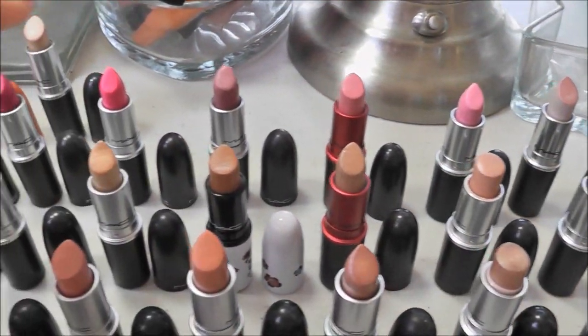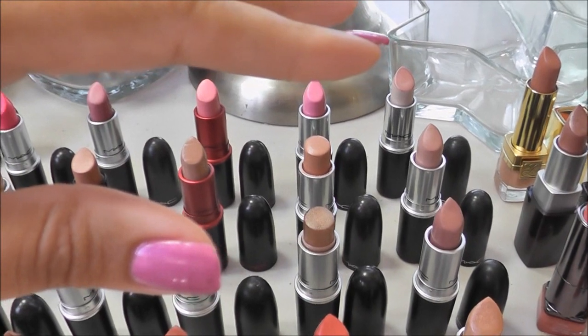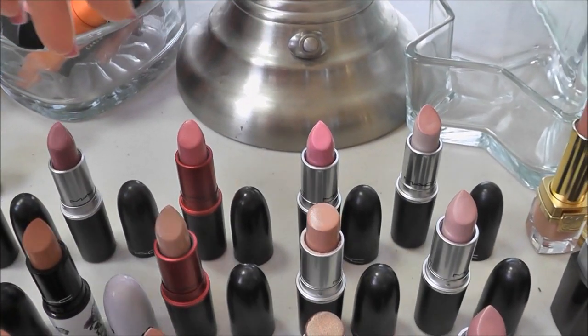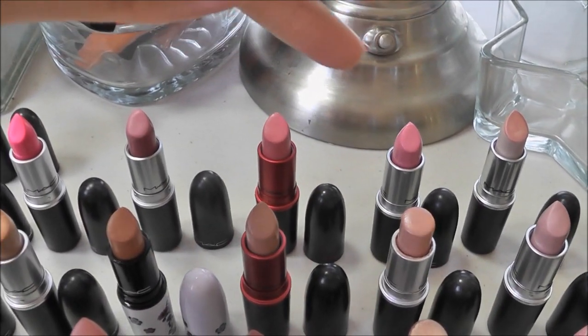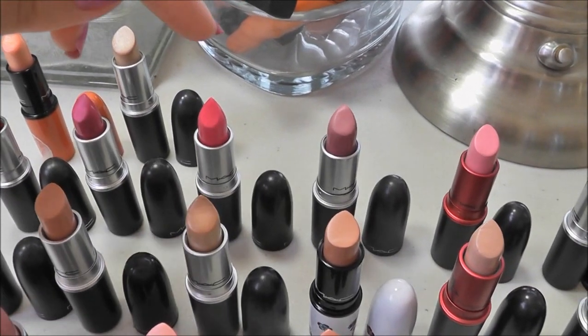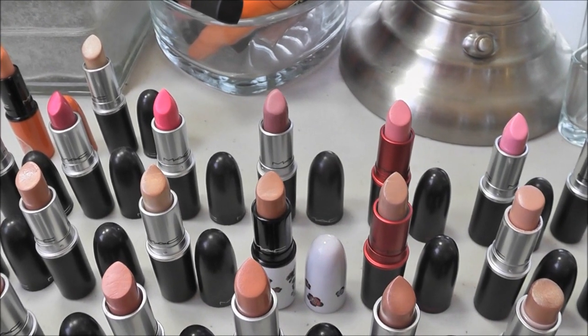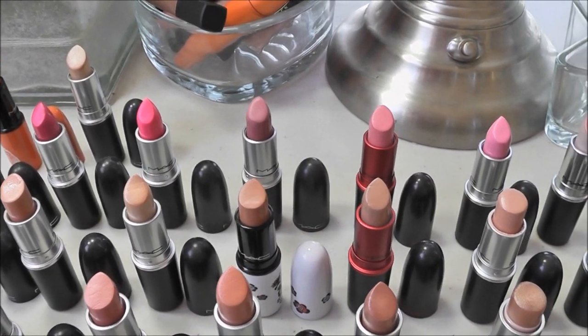All across the bag here, these are all the lipsticks that I am keeping, that I really enjoy wearing. And there are some of them, like Snob, St. Germain, that I don't wear all the time. And also Show Orchid and Candy Yum Yum — those bright colors — I don't wear them all the time, but sometimes I just want them for that special occasion.